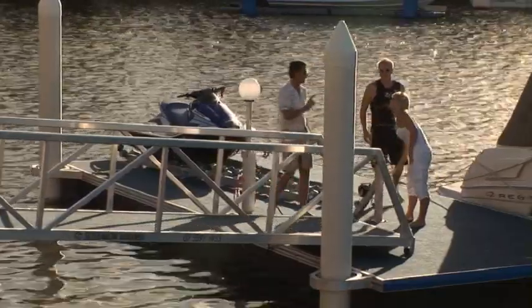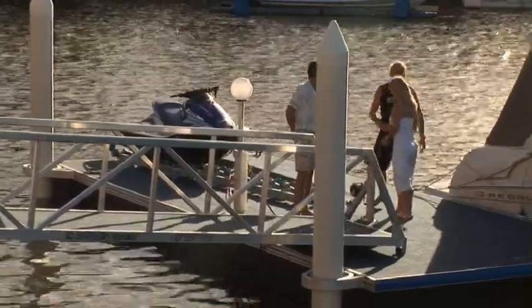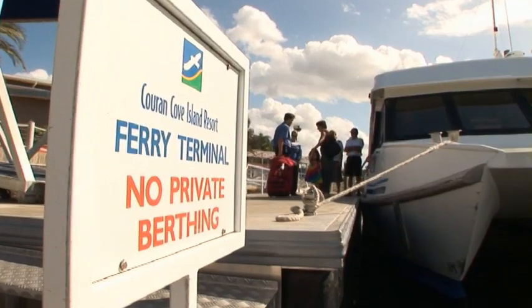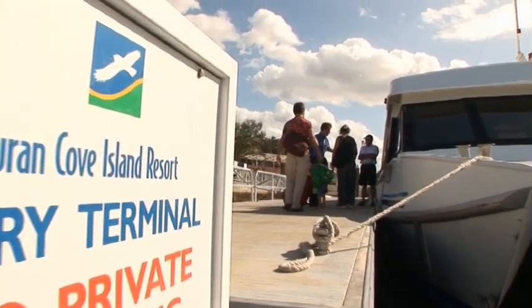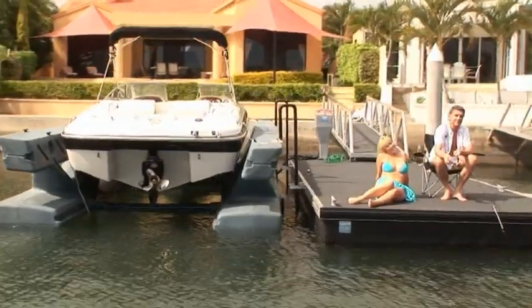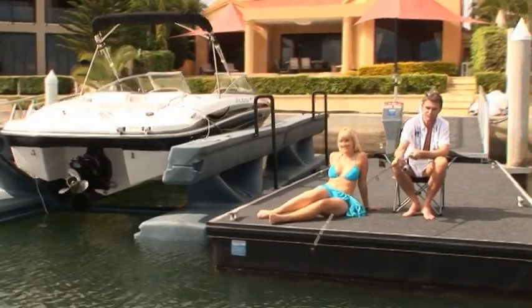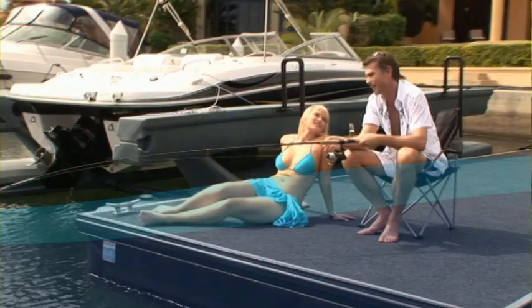Superior Jetties can also customise a pontoon system for you, anything from a small domestic pontoon to large scale commercial developments. Pontoons will save you thousands of dollars each year in mooring fees, as well as contribute substantially to the value of your home or development. Complete your sea change lifestyle with a Superior Jetties docking system.